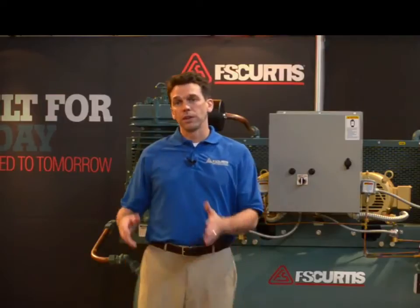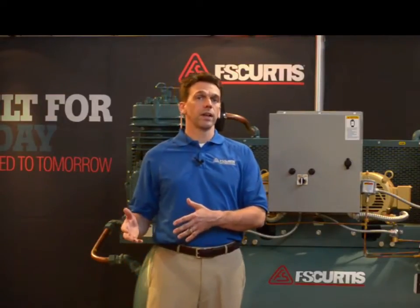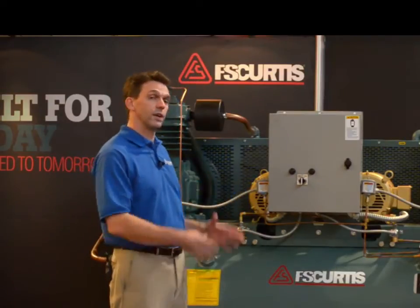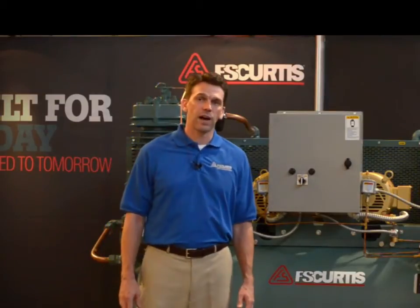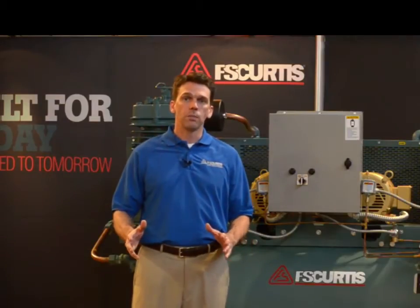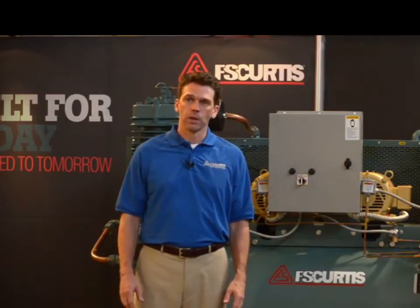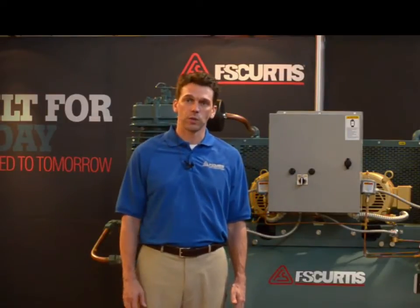Now let's talk about some of the downsides of reciprocating technology. First of all, reciprocating technology is loud — extremely loud. Second, reciprocating compressors have high oil carryover, generally somewhere between 10 and 50 parts per million, compared to an average of 3 to 8 parts per million with rotary.